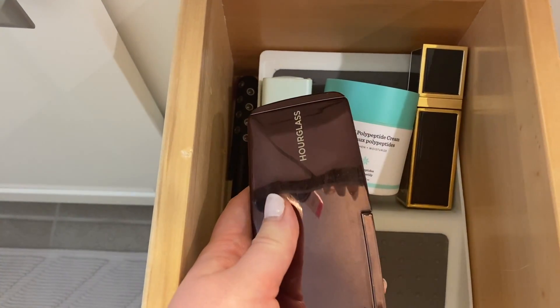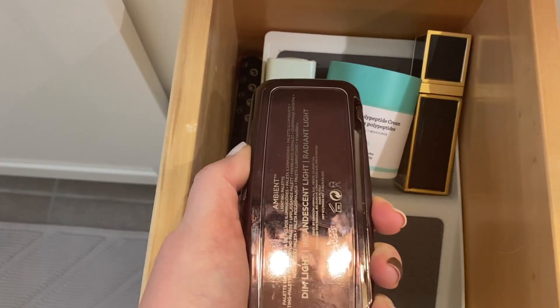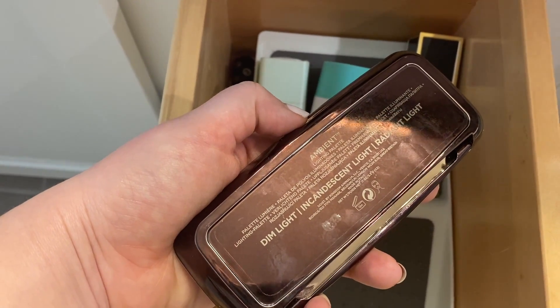This is the Hourglass Ambient Lighting Palette. It's got three highlighters in it — the Dim Light, Incandescent, and Radiant. This needs to go to my makeup drawer, so let's move it over there.